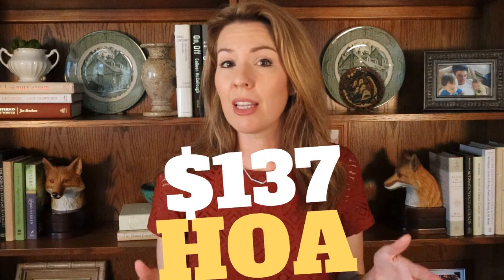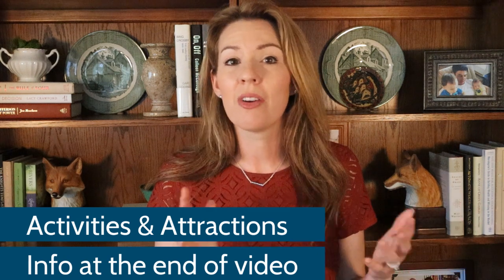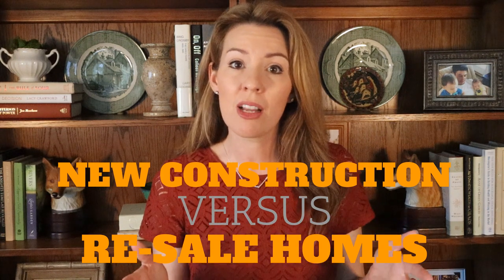The HOA fee is currently about $137 and might even go down from what I hear, after more new construction homes are completed and those homeowners also start contributing to the general fund. They've been building in Audie Murphy for about 10 years, so all of the homes are quite new. There is still brand new construction being built in Audie Murphy, and there are also resale homes that are almost better than new that come to the market.